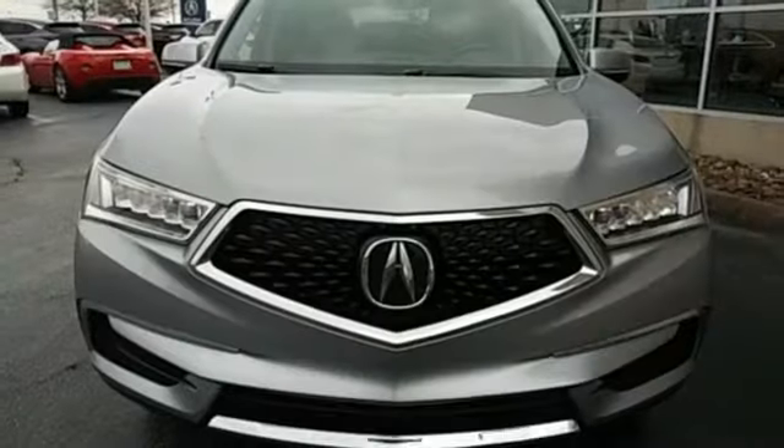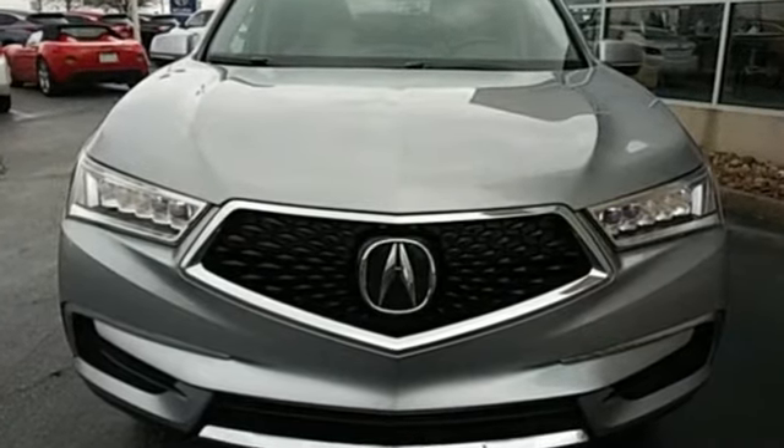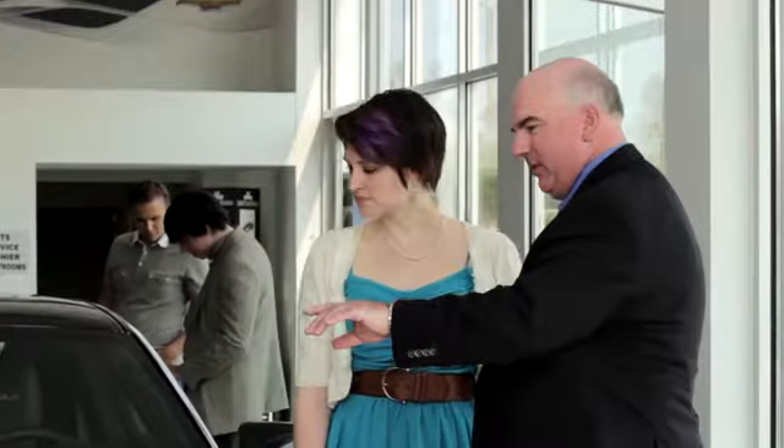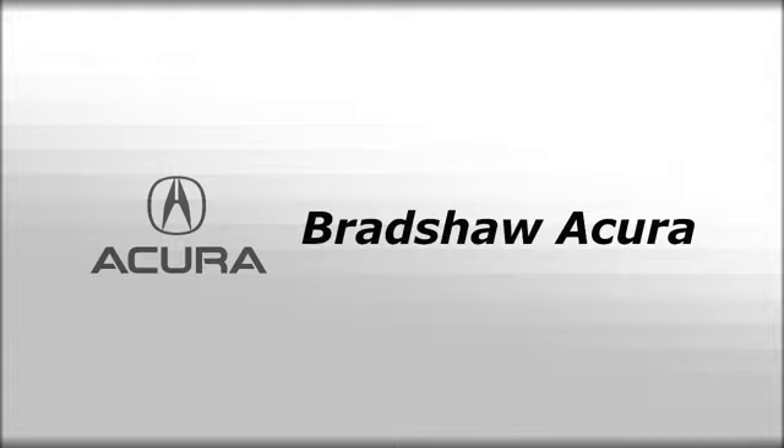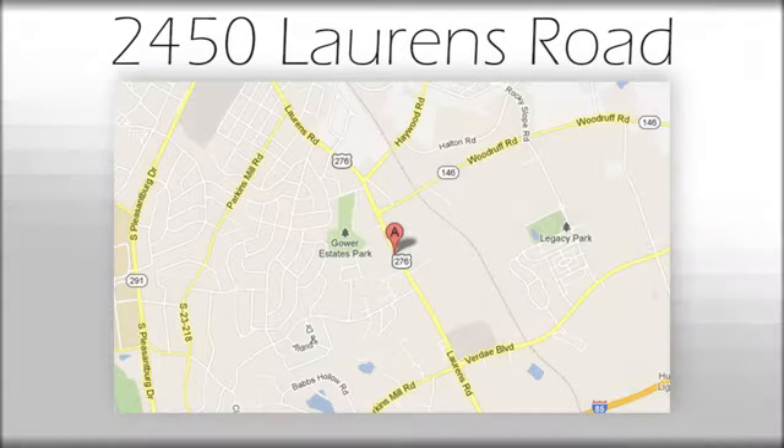Luxury performance Acura. See it for yourself when you take it for a test drive. We believe the cars we offer are the highest quality and ideal for your life needs. We look forward to doing business with you. Bradshaw Acura at 2450 Lawrence Road.